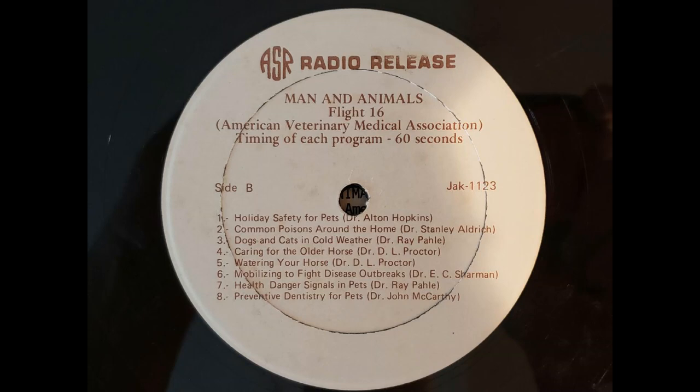Dr. Stanley Aldrich, president of the American Veterinary Medical Association, tells us about common poisons around the home. Pets are nosy little creatures and probably more susceptible to poisoning than people. Poisons commonly available are chemicals, insecticides, plants, foods, and rarely gases.